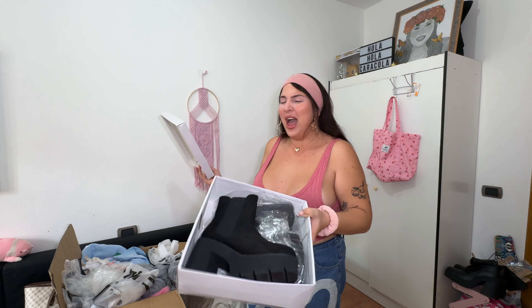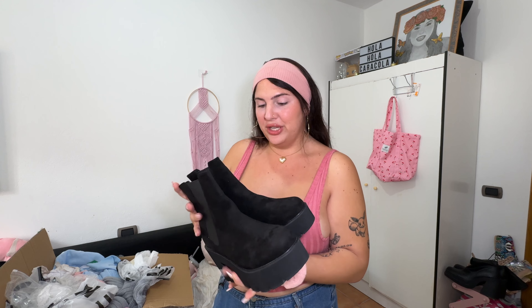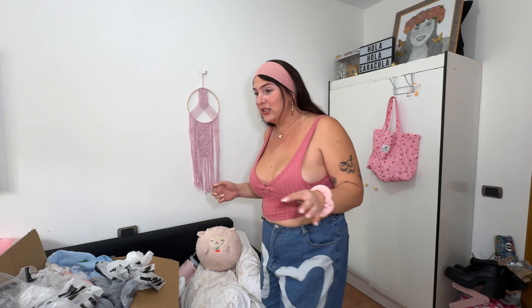First up — wow, these are super cute boots in a suede material. They're in size 42. Oh my god, they do fit! I always get so scared ordering shoes online in case they don't fit, but they do. They're actually really comfy as well. I'm a big boot fan — I'm actually going to keep them on for the rest of the video. I feel bougie!